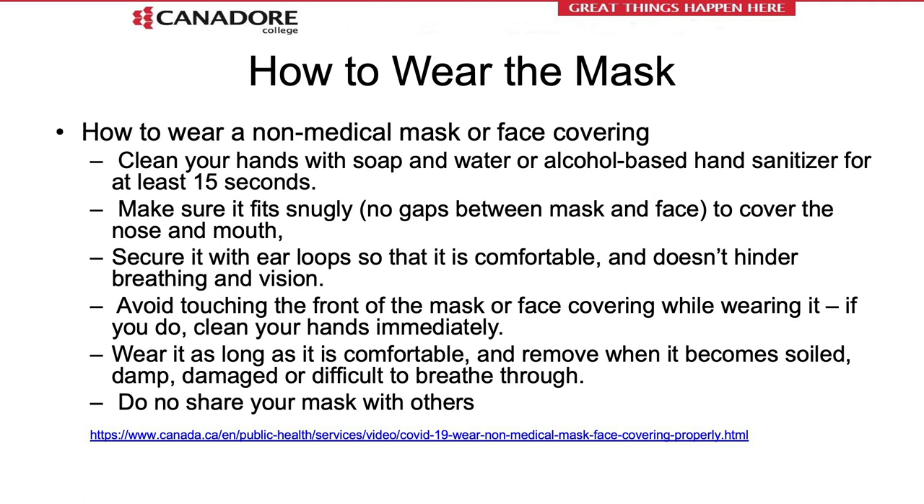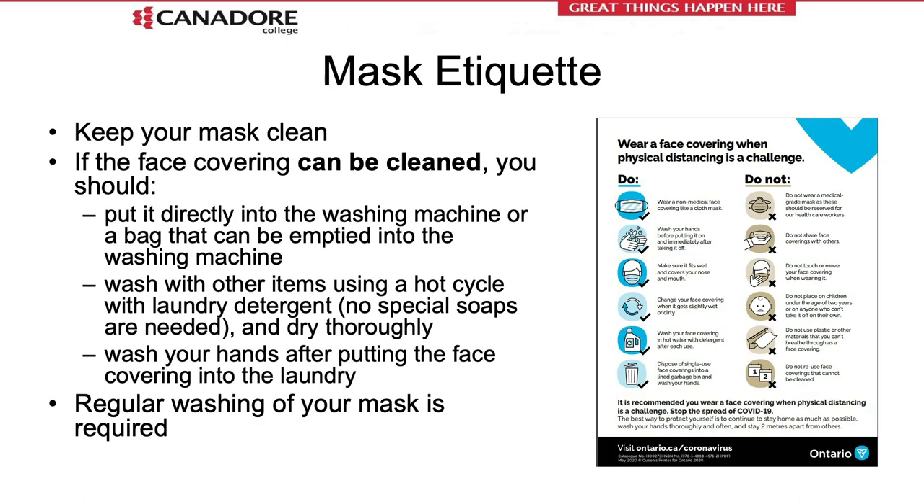Always avoid touching the front of your mask or facial covering while wearing it. Wear it as long as it is comfortable — you are allowed to take breaks, go for walks, and leave the campus. It is also permitted to remove the mask if you are in your personal space like an office. Do not share your mask and keep it clean by washing it on a regular basis. It can be put directly into the washing machine and dryer — wash with other items using a hot cycle with laundry detergent and dry thoroughly. Regular washing of your mask is required.